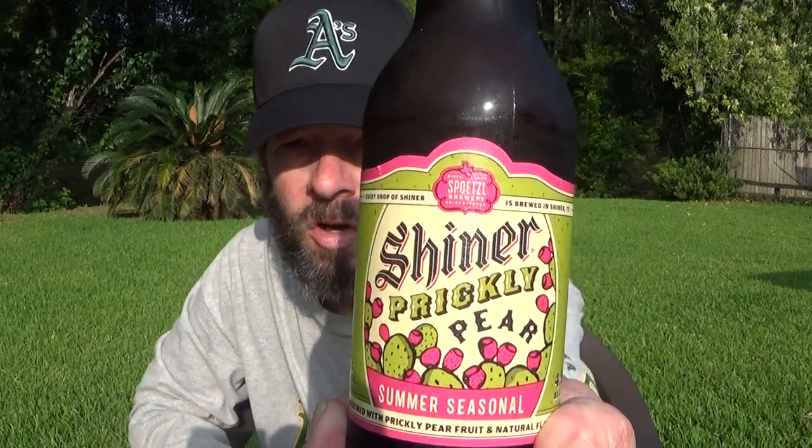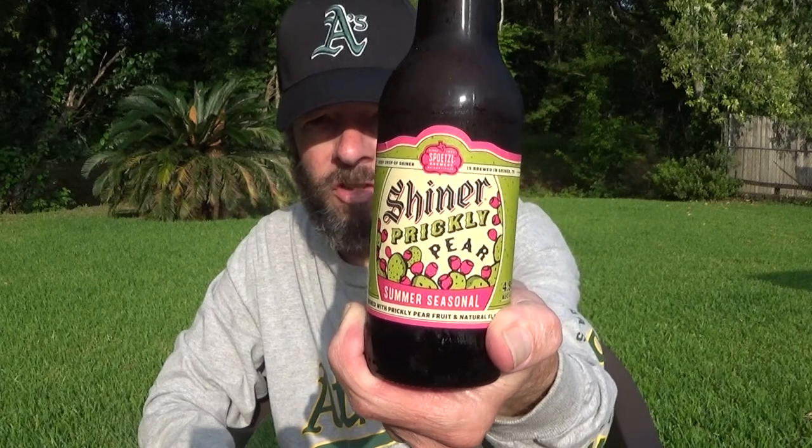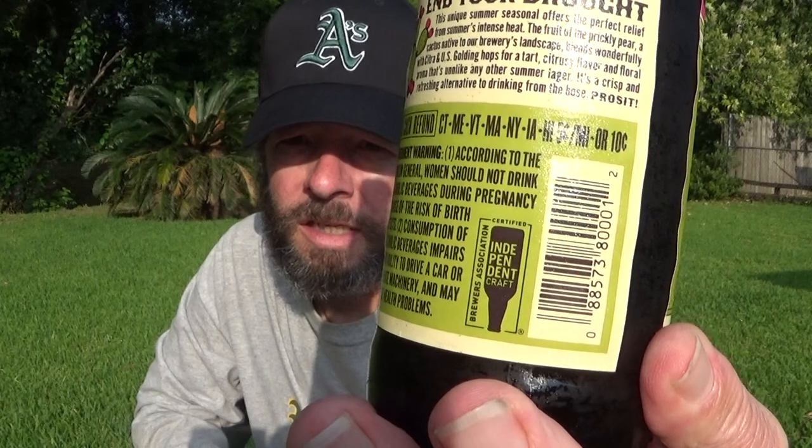Louisiana Beer Reviews Special Edition: Shiner Prickly Pear Summer Seasonal Revisited. I reviewed this over eight years ago in 2015 from Independent Craft Brewer, and I liked it. But then it went away for a long time. If you look at the website now, it's saying it's back due to people demanding it and begging for it to come back.